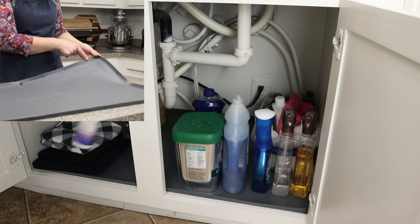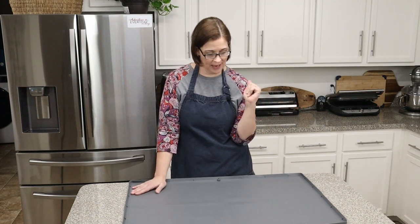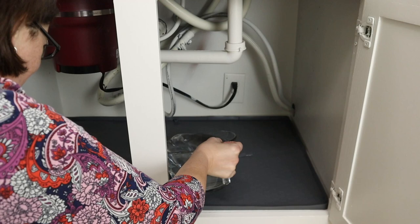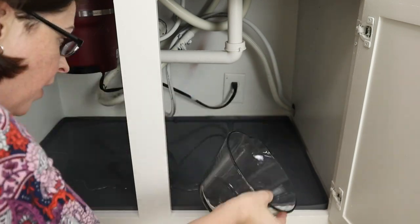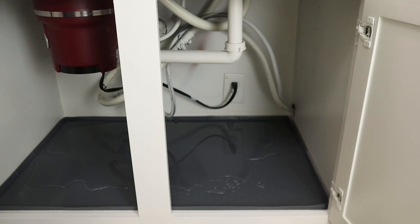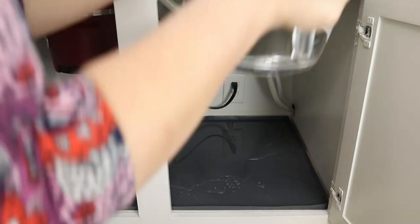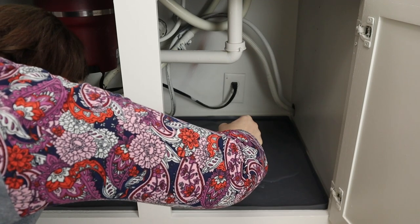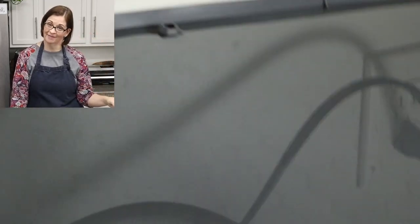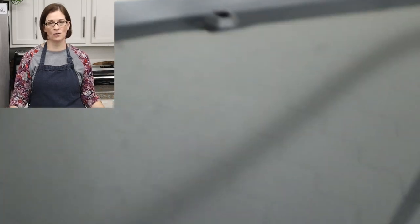I didn't believe it — this doesn't look like it would fit two gallons of water. But as I filled the mat with water, you can see that under my sink is not level, so I wasn't going to get the full 32 cups. I decided to stop at 22 cups and there was still room for more, which means that my explosion under my sink would have been completely contained by this mat.